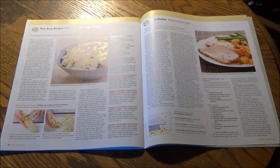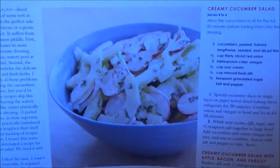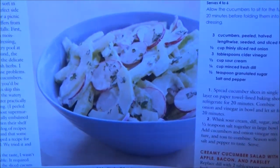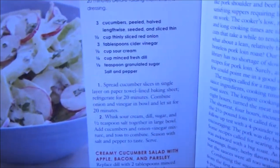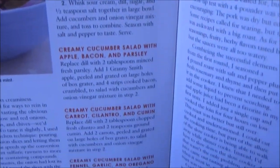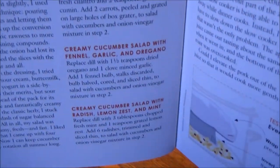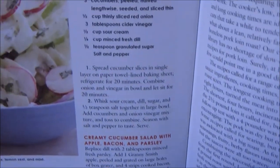For our Five Easy Recipes section, we have one master recipe for a creamy cucumber salad and four variations involving: apple, bacon, and parsley; carrot, cilantro, and cumin; fennel, garlic, and oregano; and radish, lemon zest, and mint. Perfect for your next summertime picnic or outdoor barbecue — again, provided that you're practicing social distancing.